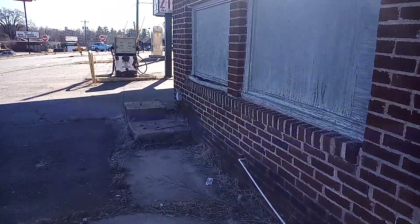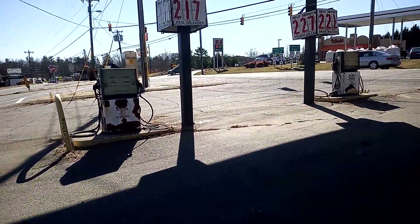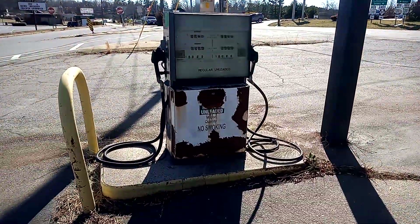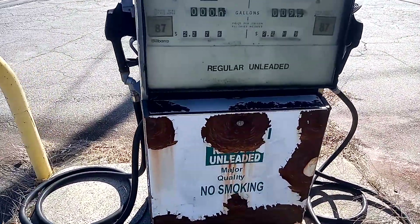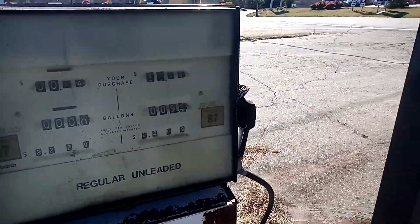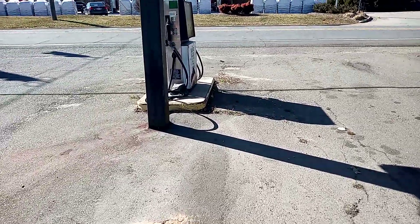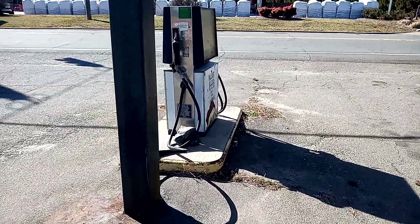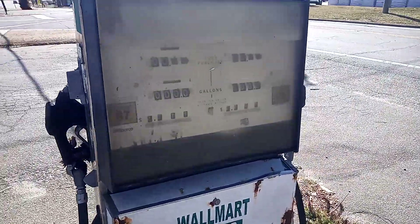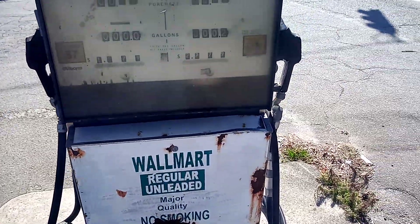Here's the outside — we're walking up to the gas pumps. When was gas $2.17? These are kind of old school looking pumps too. Major quality, regular unleaded. There's another one over here. People are like, 'What's that guy doing standing there?' Subscribe to my channel and you will find out.